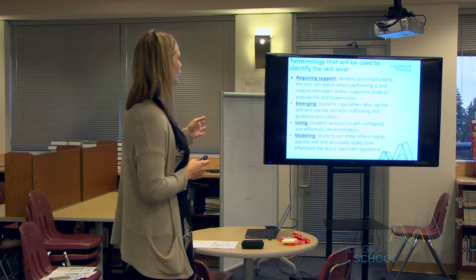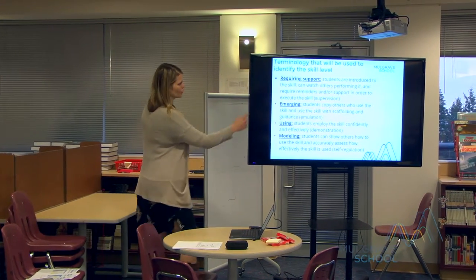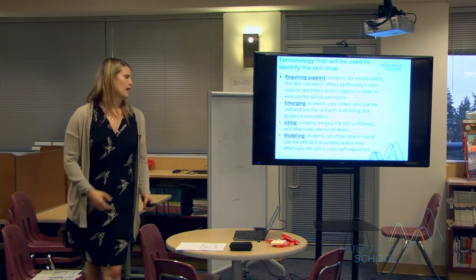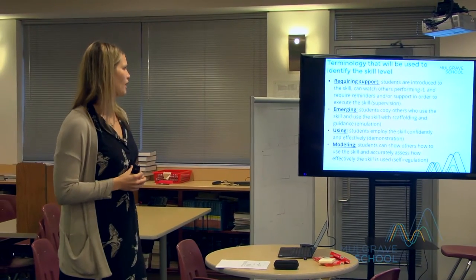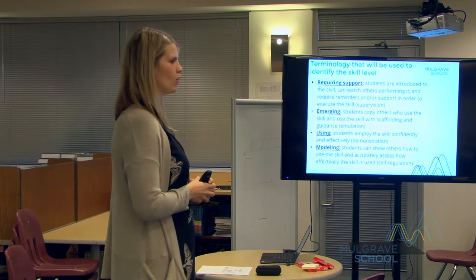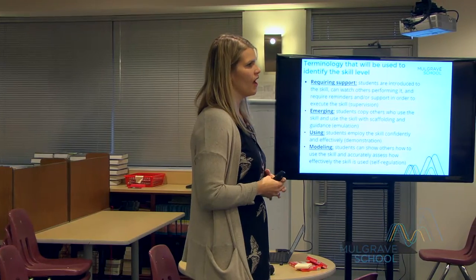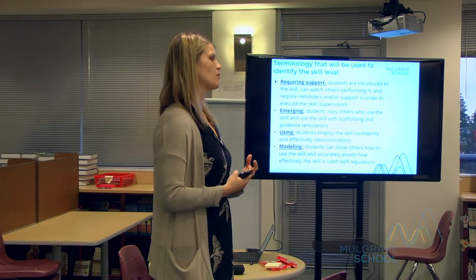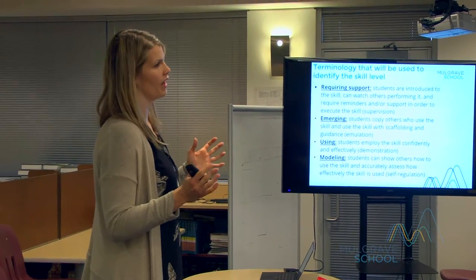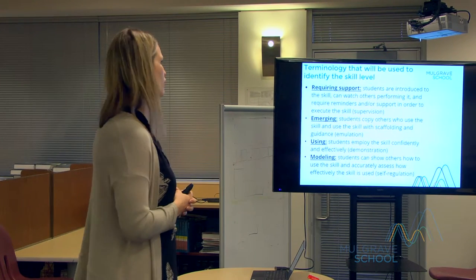On the report card you'll actually only see a letter — R, E, U, or M — standing for requiring support, emerging, using, and modeling. We don't see it as a negative if they have requiring support; we see that as great feedback for the student and parents, and something where the teacher can support the student's improvement. Similar to a core course, you're going to progress at your own speed and we just need to support that learning process.